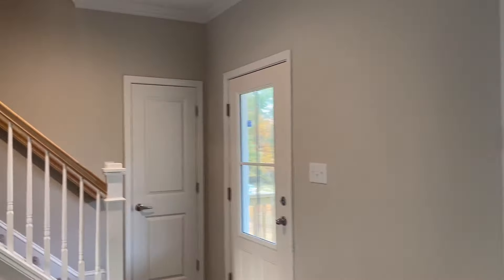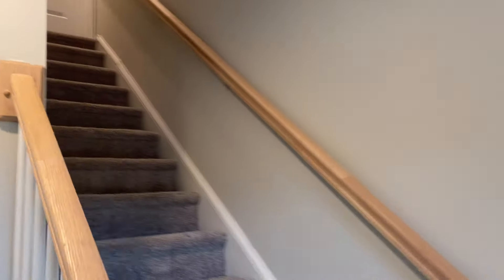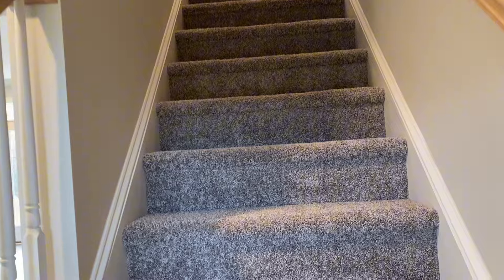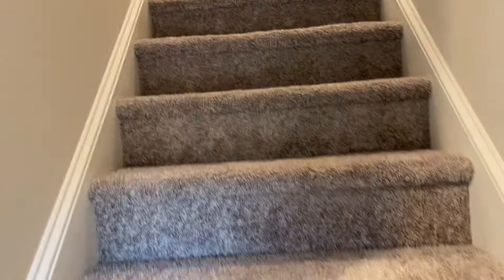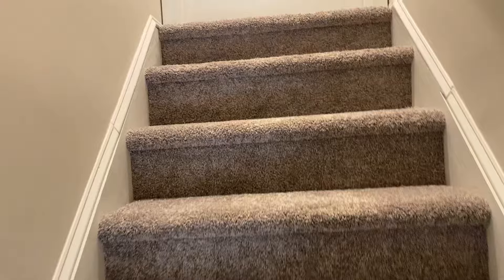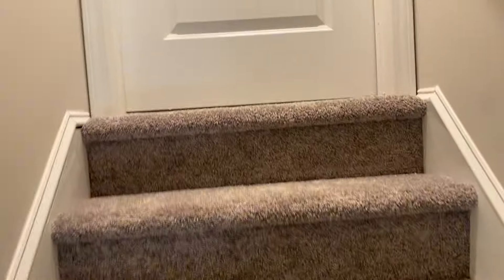Let's head up there and check out that 1,069 of unfinished space. We're going to start you with carpet as far as the tread goes on these stairs — we can look into options there, but it is going to start with carpet.